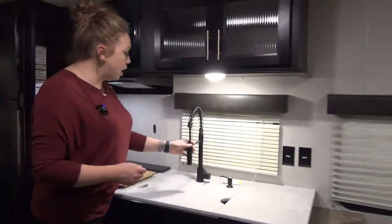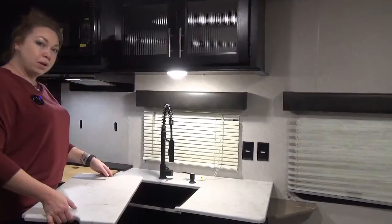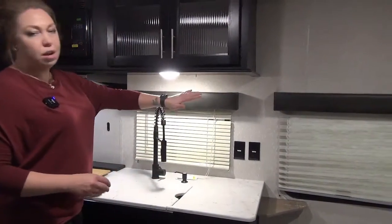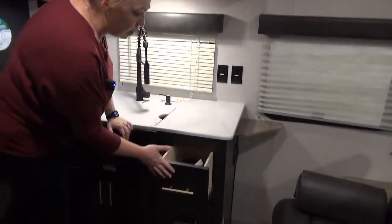Rolling down here you've got your residential faucet with a spray nozzle and then a nice deep farmhouse-style sink. You've got your window right here and another window on the park side, so there's no shortage of windows in here. A couple of nice big drawers on the side there.